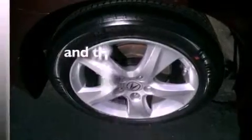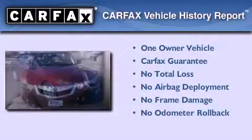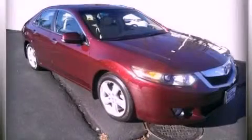This vehicle has less than 28,000 miles. This Acura has had only one owner and it qualifies for the Carfax buyback guarantee. Call or visit us right now and arrange your test drive today.